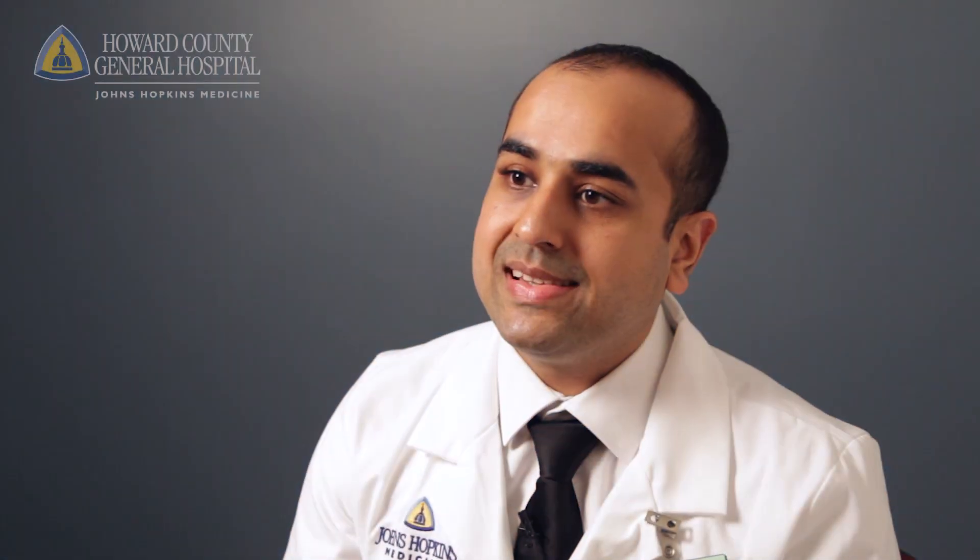Most people with stenosis experience some level of back pain, some level of leg pain. Patients might describe that they're having buttock pain that's shooting down the legs.